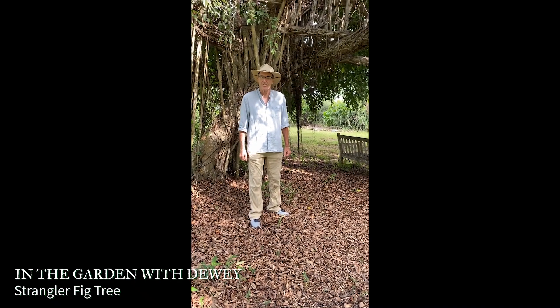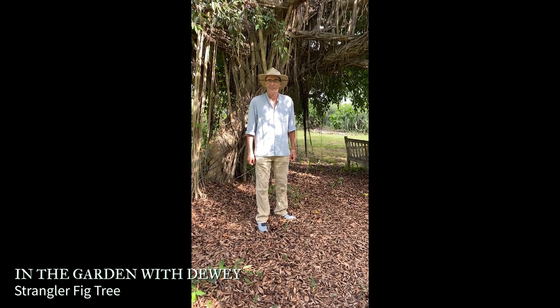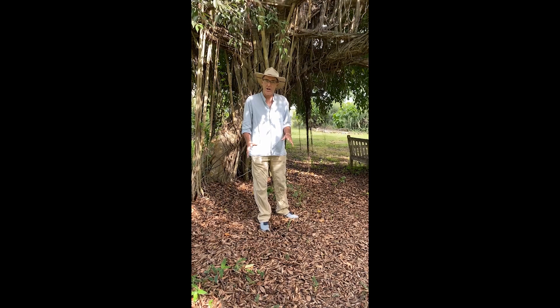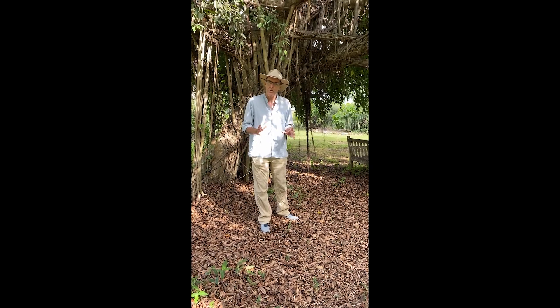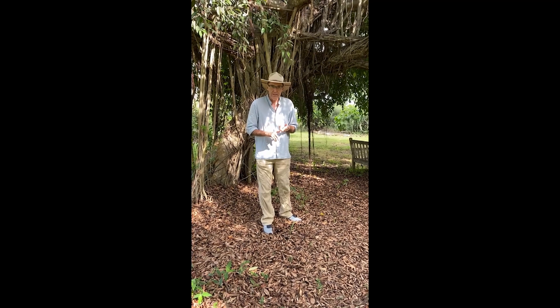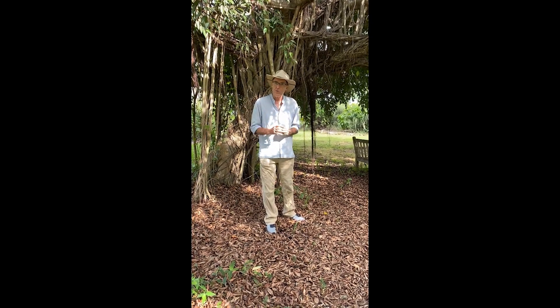Hi, I'm Dewey Hollister, the Executive Director of the St. George Village Botanical Garden, the botanical garden of the Virgin Islands. Today I'd like to talk about a lot of different terms you may have heard — strangler fig, a ficus, a banyan tree. I want to show you what we're talking about when we talk about that.